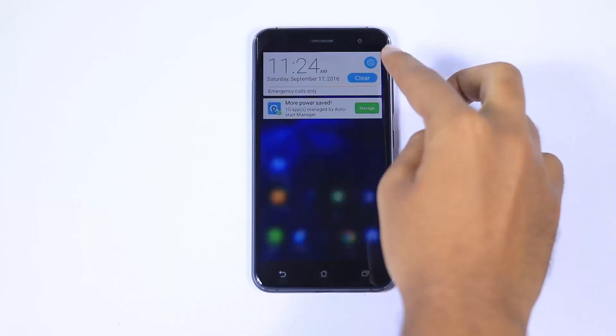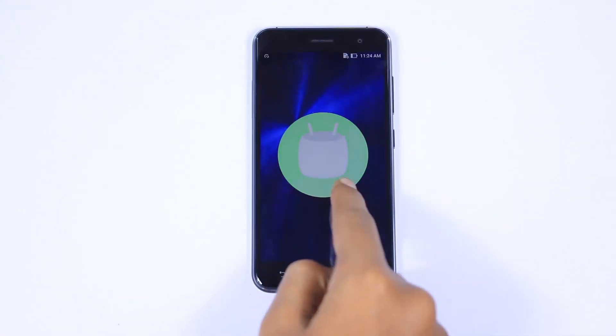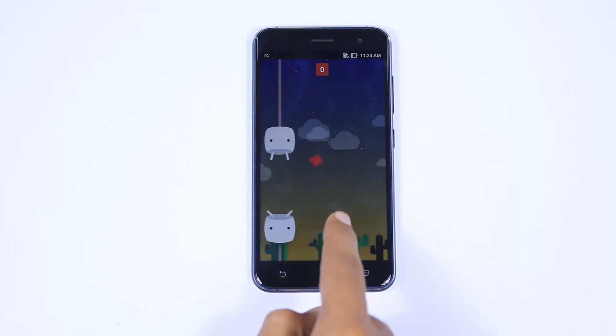Next would be the latest version of Android Marshmallow with ZenUI 3.0 on top. It's not as pretty as stock Android, but it has many customizations and tweaks.